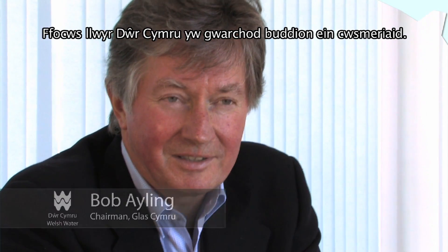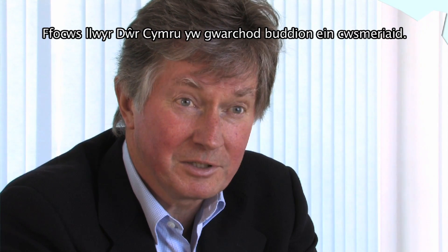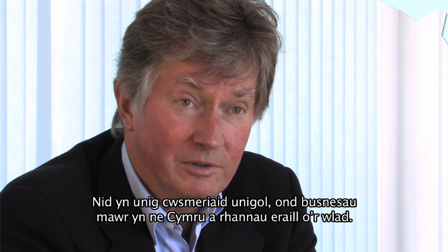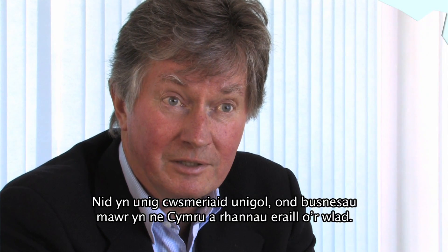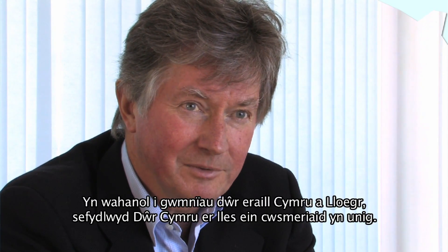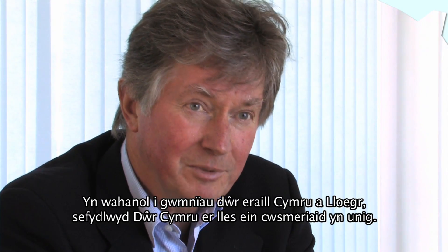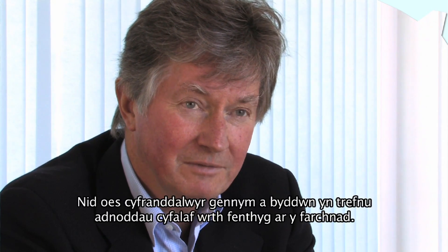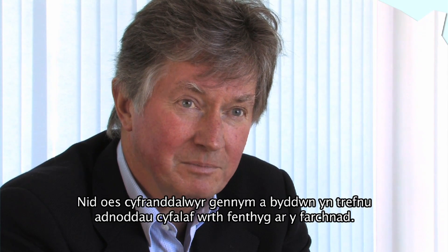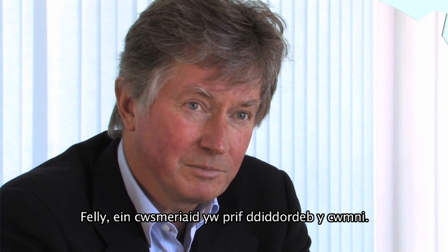Welsh Water is completely focused on the interests of our customers, not just individual consumers but also very large businesses both here in South Wales and in other parts of the country. But unusually for a water company in England and Wales, Welsh Water is owned entirely for the benefit of our customers. We have no shareholders in the conventional way and our capital is provided by debt, so our only interest is the interests of our customers.